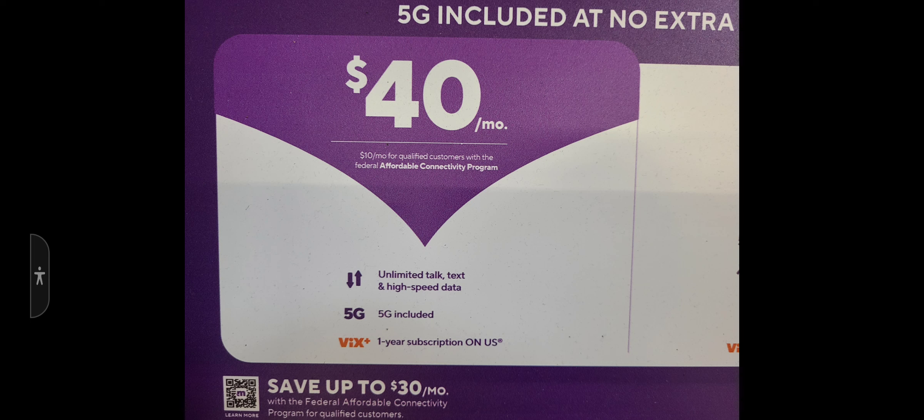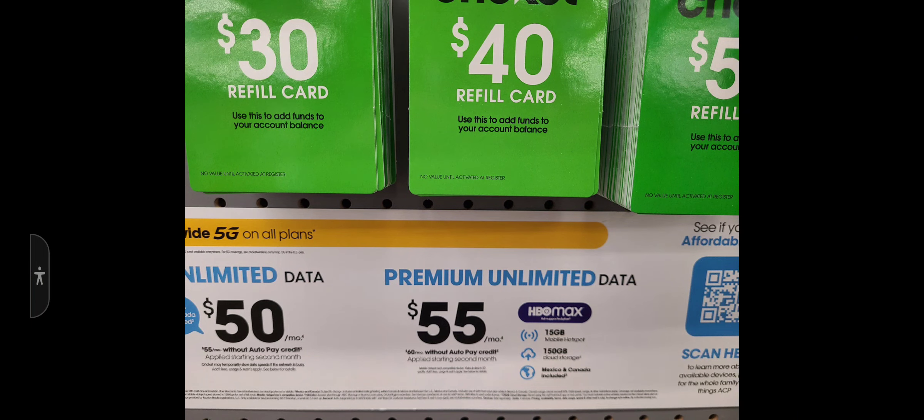You get Vix Plus free for one year. You can also save $30 using the ACP program, so technically you'd only be spending $10 a month. Unlimited music streaming is still included with the $40 plan. That's really the best deal right now on any T-Mobile service in my opinion for one line. Look into the ACP program, do your research, talk to Metro, see what kind of deals they've got.